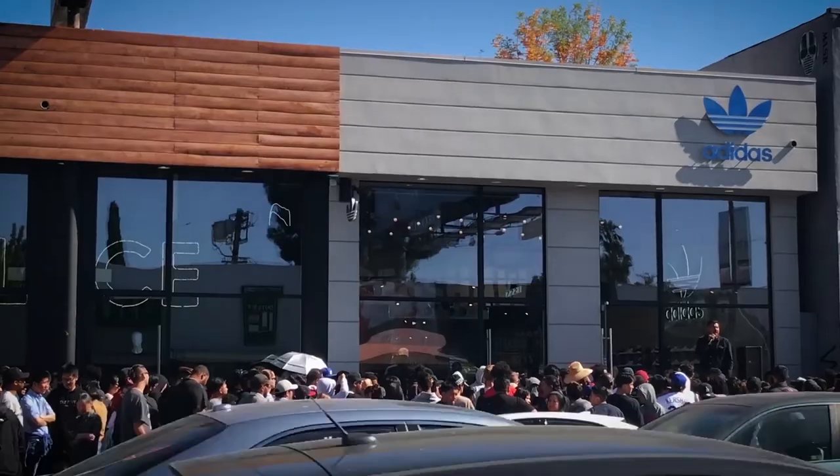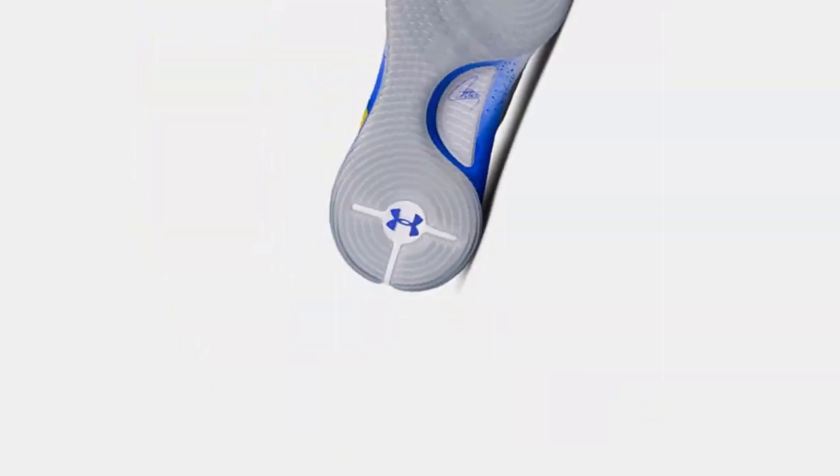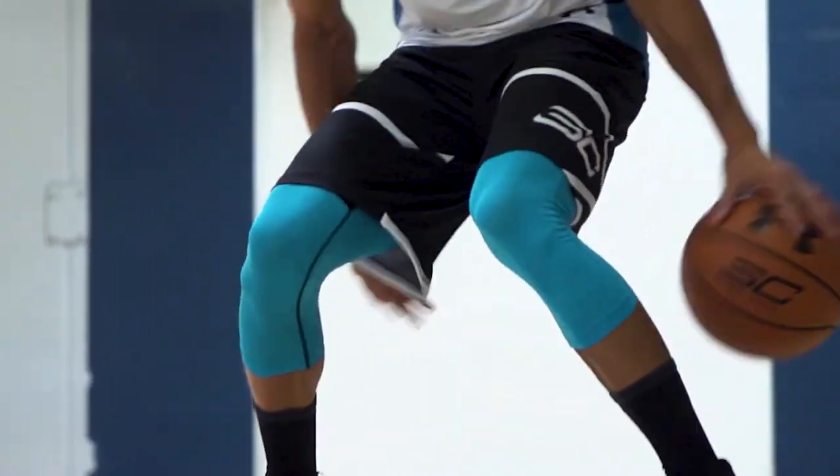In the sneaker game, it's tough to compete when the same players have dominated the category for decades. So when Under Armour, an underdog fighting for footwear credibility, needed us to make Steph Curry's new signature shoe famous, we took a page from Steph himself and changed the way the game is played.